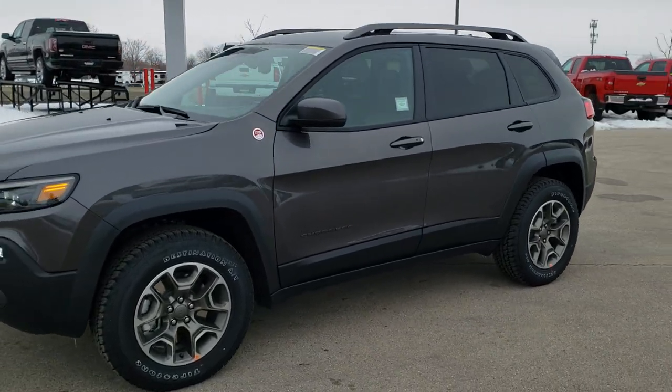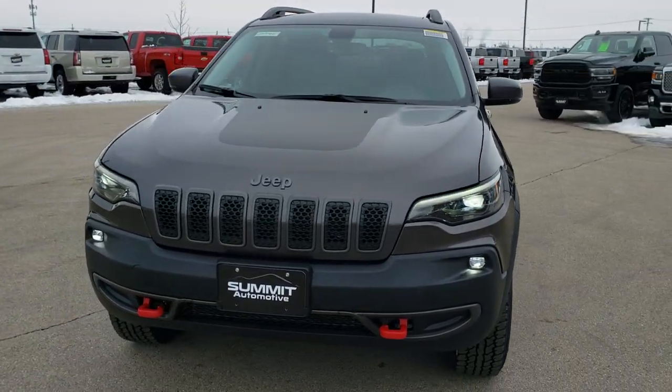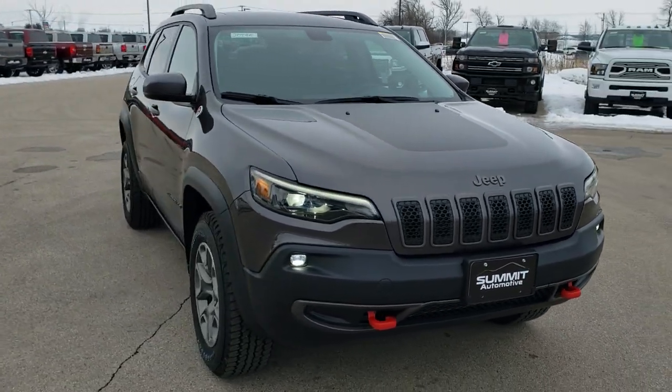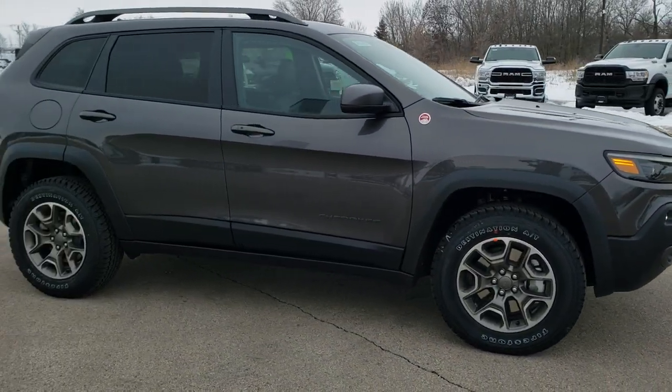This is stock number 20J95. We are here at Summit Automotive in Fond du Lac, Wisconsin, your new and used Jeep and Jeep Cherokee headquarters. Today we are checking out this brand new 2020 Jeep Cherokee Trailhawk Elite.